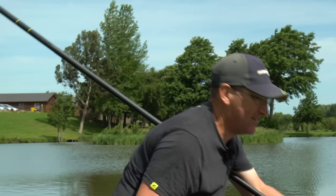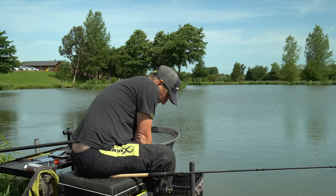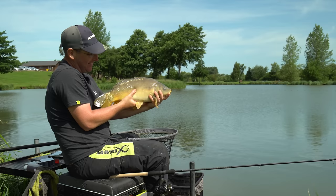Getting on for eight pounds — seven pounds something like that. Yeah, right in the nose — no wonder he didn't want to come up. Let's say hello for the camera. There you are — let's try and catch another.